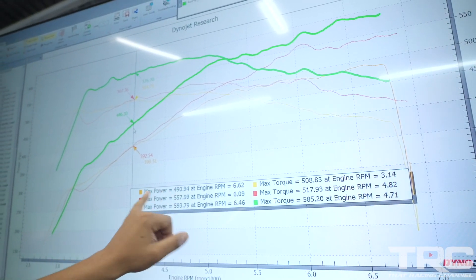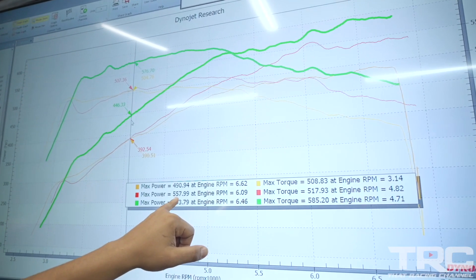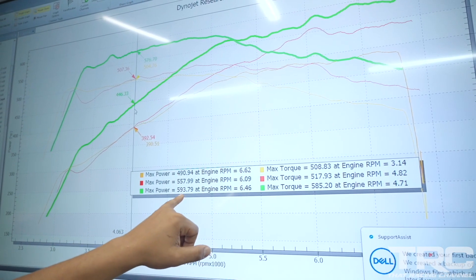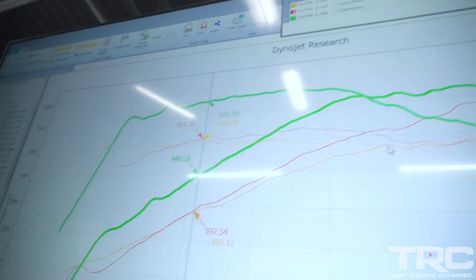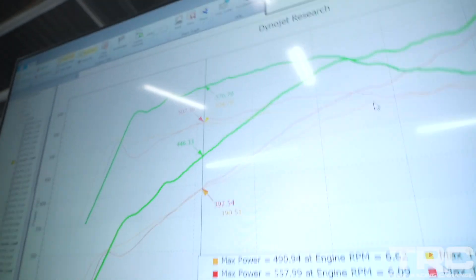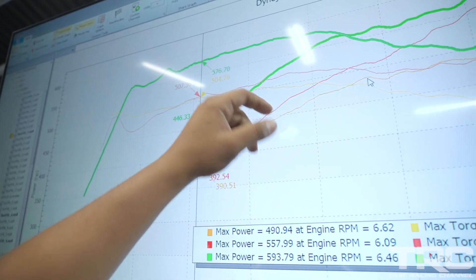We finally got this car all figured out — we updated to the latest firmware and this car made some massive gains. It made 490 stock, 557 with the bolt-on parts and old firmware, and then with the new latest firmware we made 593 wheel horsepower. At 4,000 rpm we went from 390 to 446 — that's 56 wheel horsepower gain in the mid-range. The ride we're about to go for should feel like a new car. You think this thing will hit a 10-second pass on the street? If it doesn't, I'm gonna have to call BMW and lemon law it. Let's go make some rips!